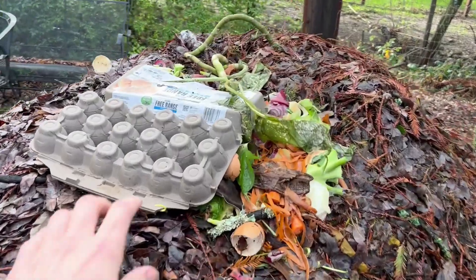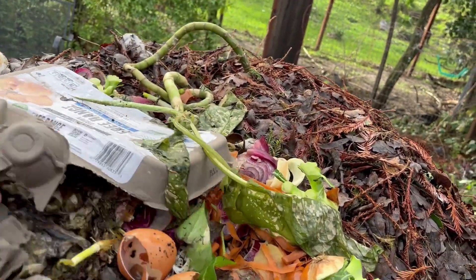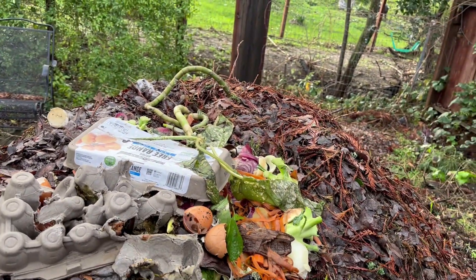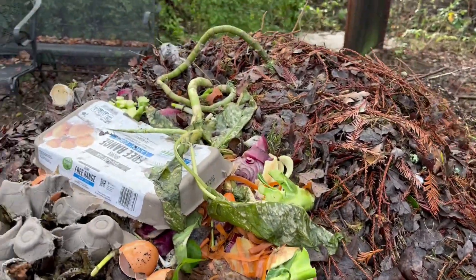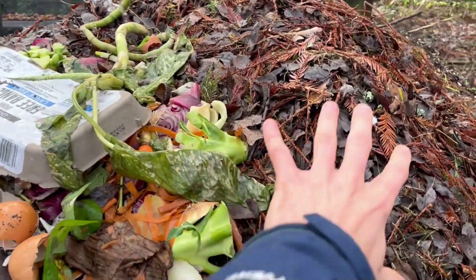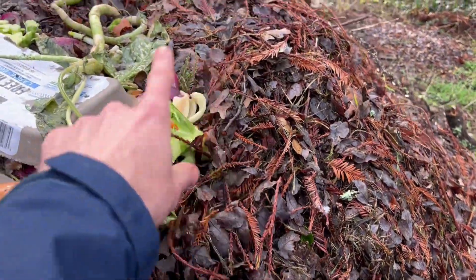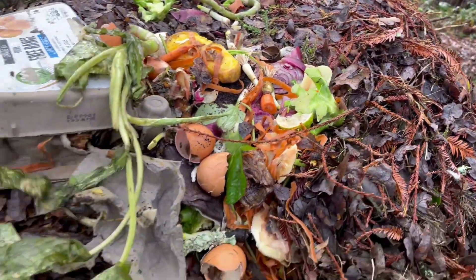This is my pile at home. You can see I've been adding kitchen scraps — even wet eggshells — and even cardboard. I always love buying varieties so I can soak that cardboard and feed it to the microbes. I've been adding lawn waste, kitchen scraps, eggshells, coffee grounds — all the usual stuff.